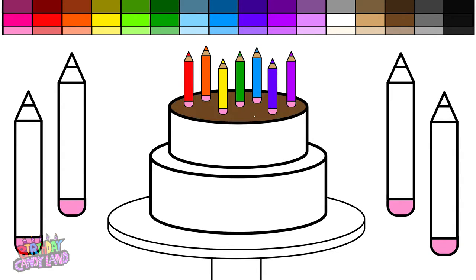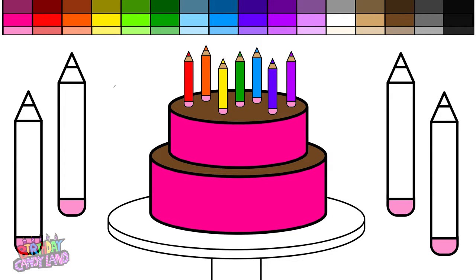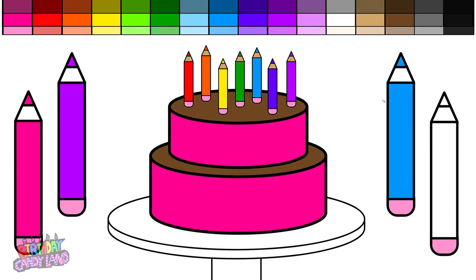Brown. Pink. Pink. Purple. Blue. Indigo.